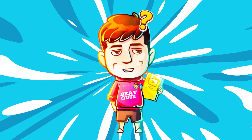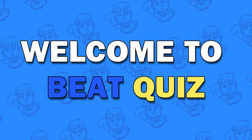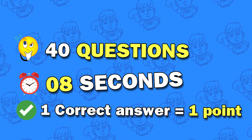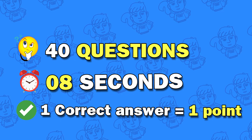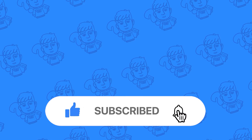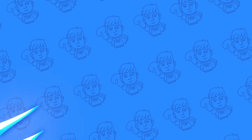Welcome back to Beat Quiz! In today's video, we prepared 40 questions and you have eight seconds to find the answer. For each correct answer you'll get one point. If you're ready, please subscribe to our channel and let's get started.